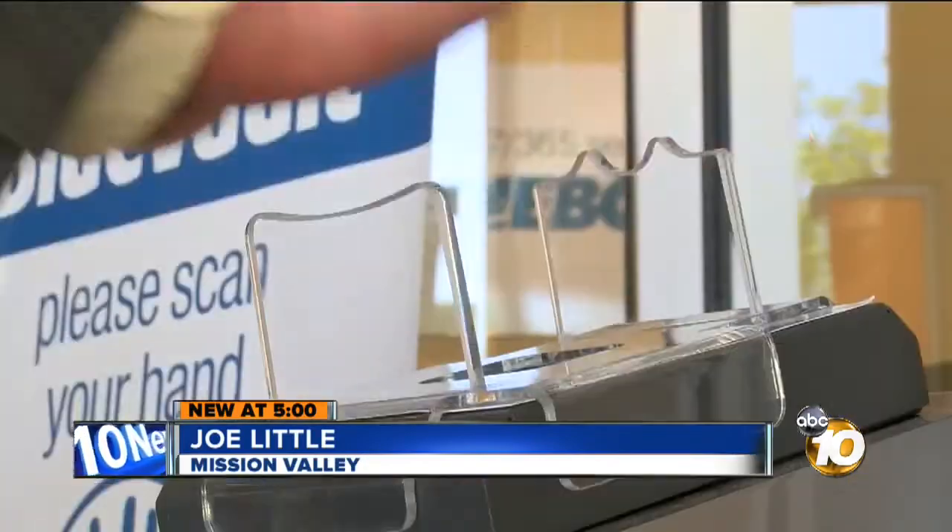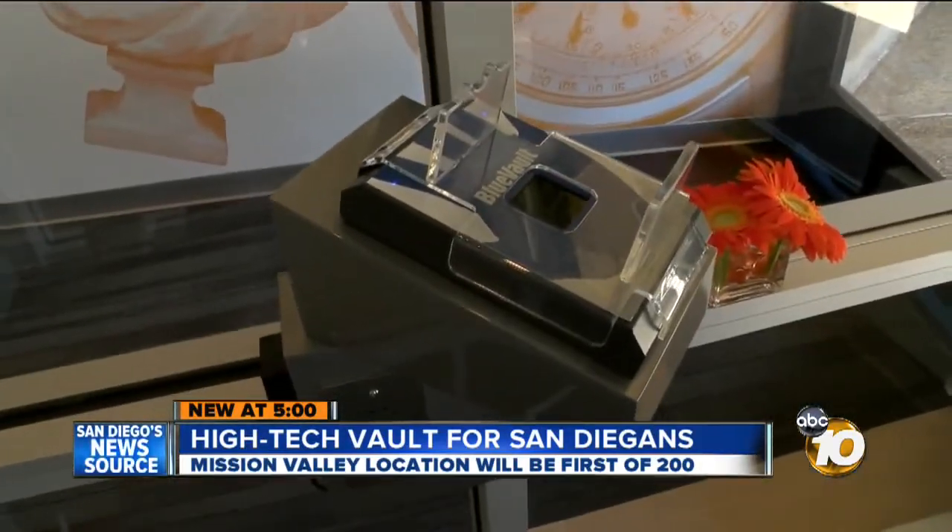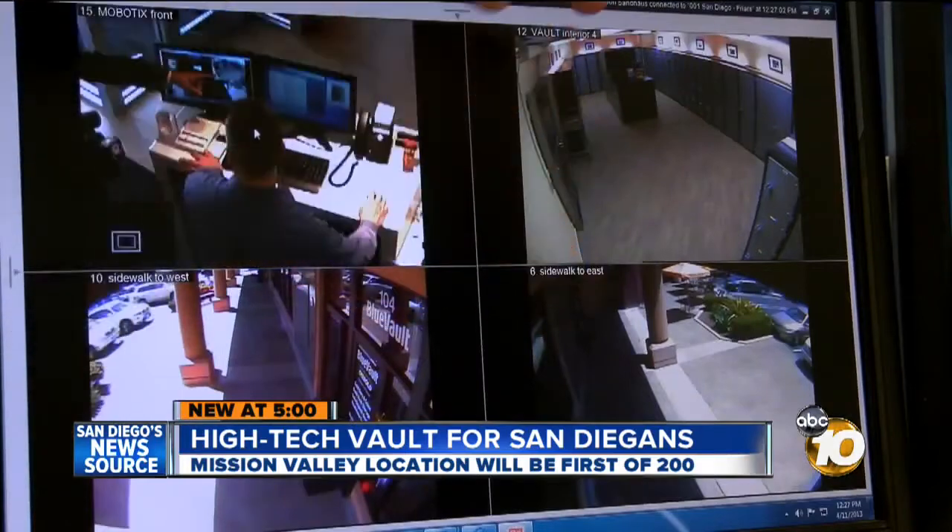Just getting into the lobby takes four layers of security, from high-tech to traditional security cameras. This is a Fujitsu palm scanner, designed by the Israelis. It reads your blood vessels inside your hand — high-end security out of a James Bond movie.